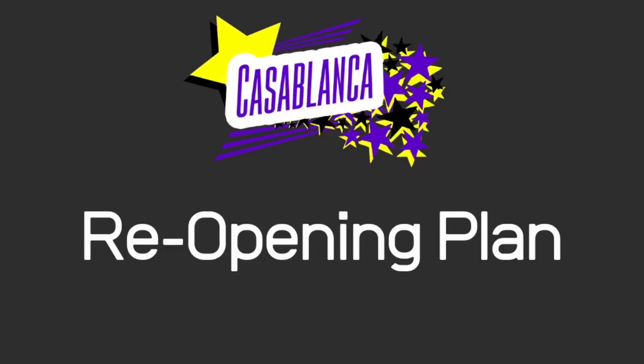At Casablanca we understand the importance that sport and activity has on our members' physical and mental well-being. We are committed to getting our members back into the gym as soon as possible in a safe manner. This video outlines some of the measures we are taking to ensure our participants' safety.